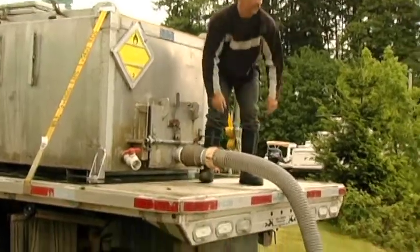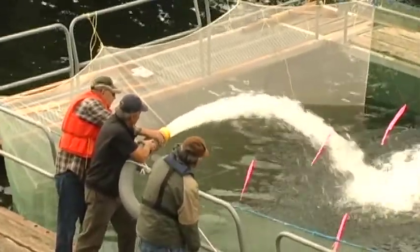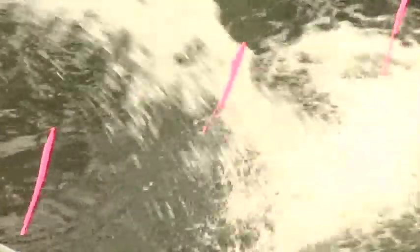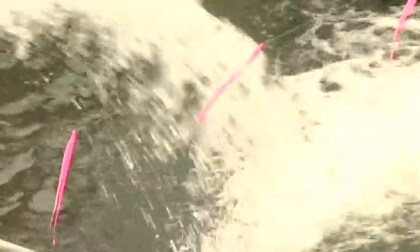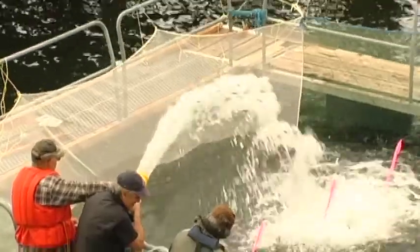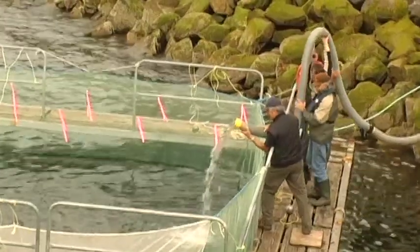With this being the first net pen project in the Alberni Valley, you could say that these baby Chinook have now become guinea pigs, so to speak. This is a test because the dissolved oxygen in the water, the salinity, and the temperature are all important to these fry, and if we get anything wrong, we could be losing these fish. We're hoping they survive — it's a good test for next year and beyond.